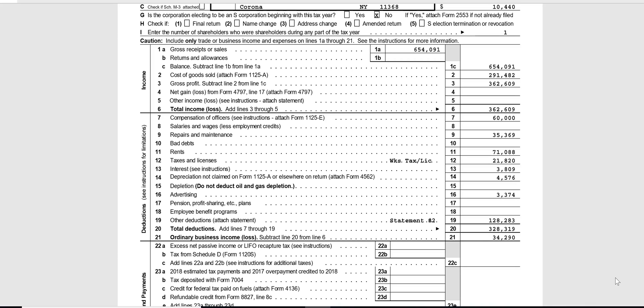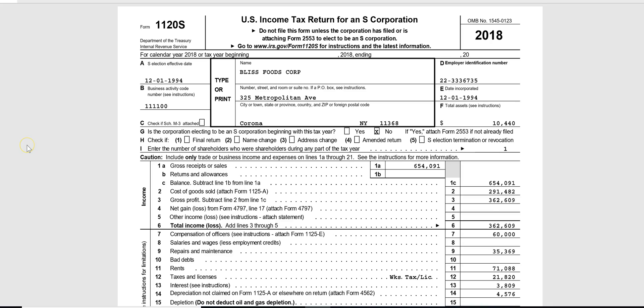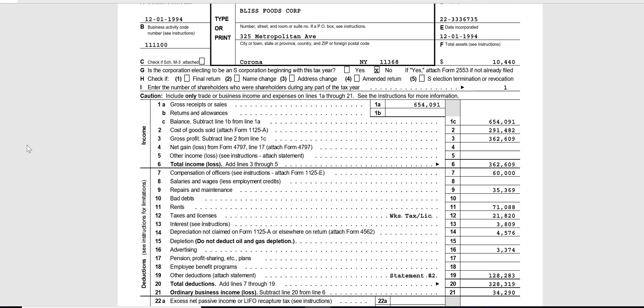There are no other employees — the only employee would be the officer. You can see there are no other salaries and wages on line 8. Then there are other deductions on line 19. Those other deductions for this S corp include things like dues and subscriptions, equipment rental, insurance paid, laundry and cleaning, legal and professional, office expense, supplies, and telephone — any normal business-related costs deducted to arrive at ordinary income. That total is $128,283.